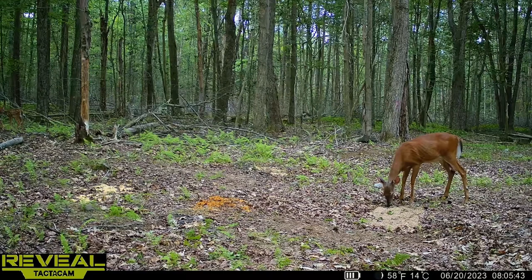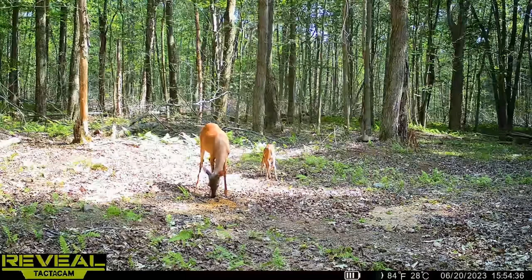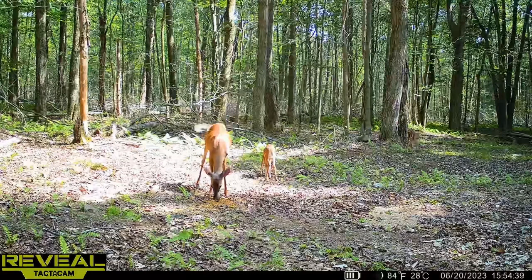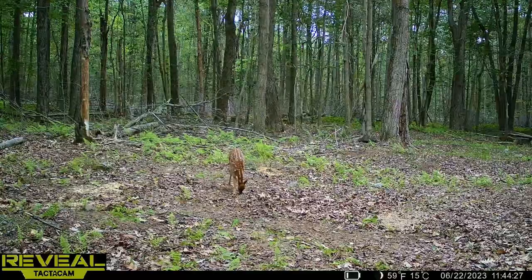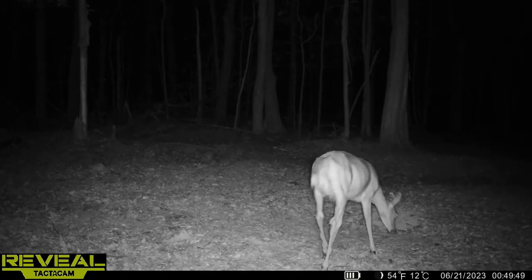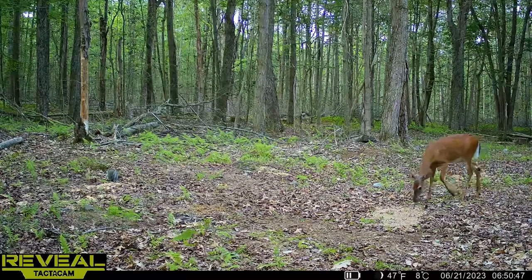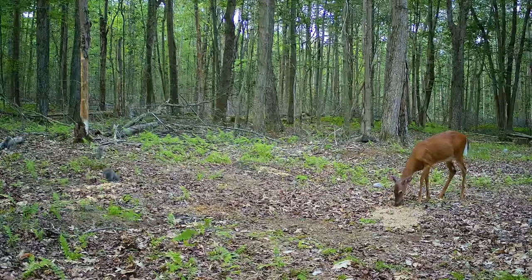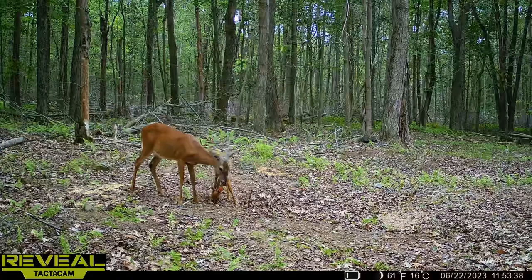But we kept getting the same results over and over again — a doe would come in and go for the apple scented, then another would go for the Trophy Image, then back to apple scented. It was a no-brainer: the apple scented corn was the first pile to run out, but fawns were still checking it even after it was gone. Once the apple scented corn was depleted, the deer headed right over to the Trophy Image. A couple of squirrels were the only ones eating the cracked corn. There were a thousand pictures and videos sent to my phone from the Tacticam Reveal SK.